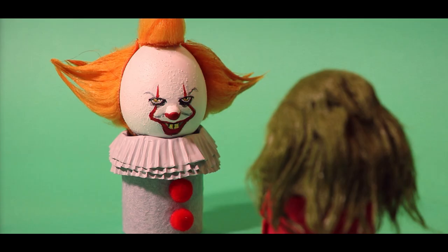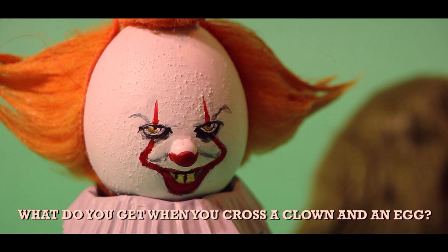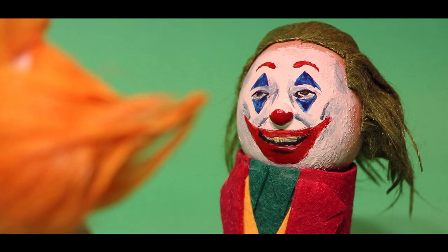Hello, little boy. Do you want to hear a joke? Yeah, I like jokes. What do you get when you cross a clown and an egg? I don't know, why? The Joker.